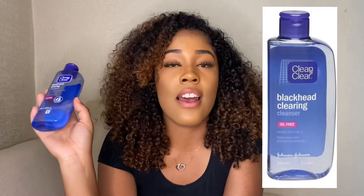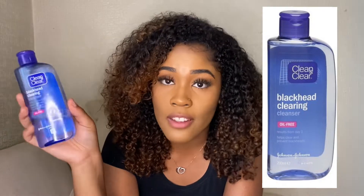The first product I have is a blackhead-clearing cleanser by Clean & Clear. Because it has salicylic acid, it helps to prevent and clear any blackheads that you have.